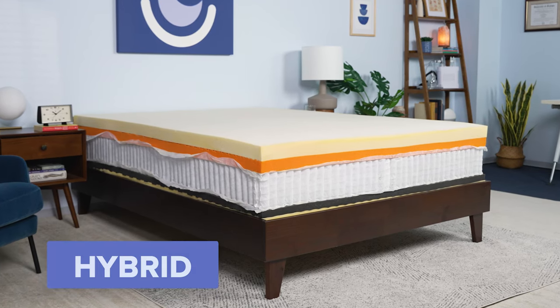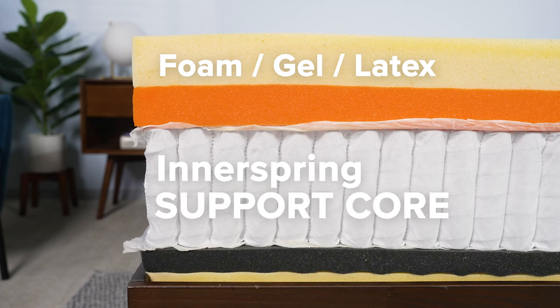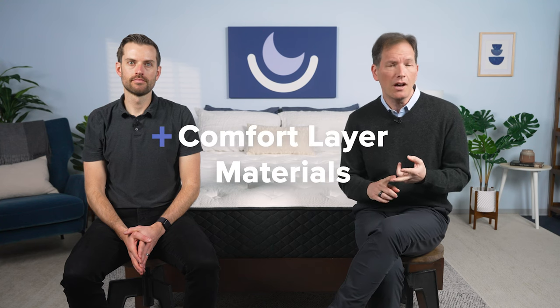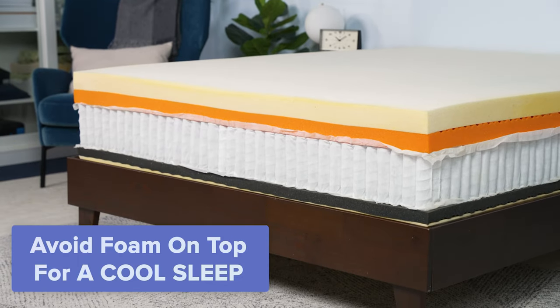Next, we have hybrid beds. Hybrid mattresses generally sleep a bit cooler than their memory foam counterparts. Because hybrid mattresses combine foam, gel, or latex with a support layer of inner springs, a lot of these beds don't trap as much heat. Just because a bed is hybrid, that doesn't necessarily mean it'll be good for hot sleepers. Certain hybrids may sleep hotter than others depending upon firmness and the materials used in the comfort system. Be sure to look for hybrids where memory foam is not the very top layer, but rather gives support in the transitional layer. That will give you some of the benefits of foam without the downside of trapping heat — so pay attention to the materials and the order of the layers.